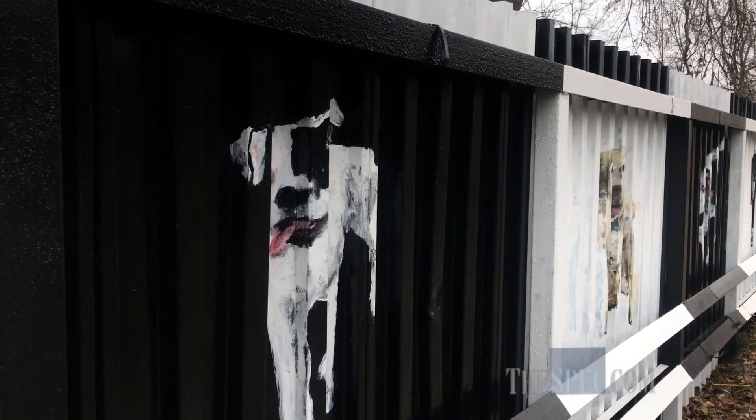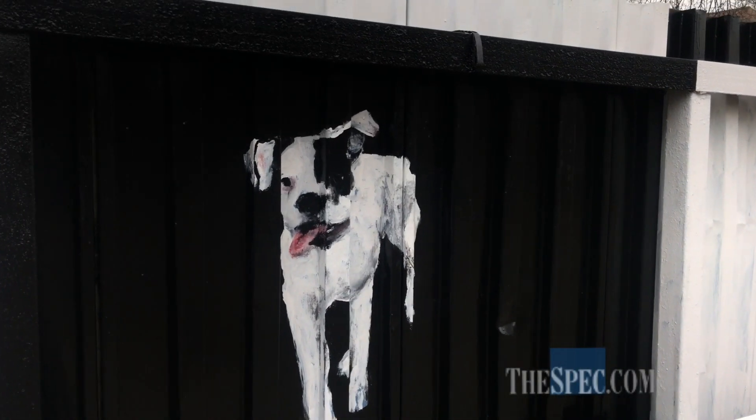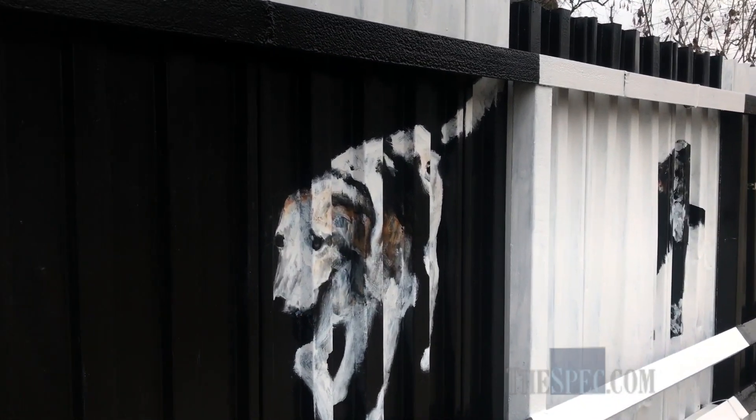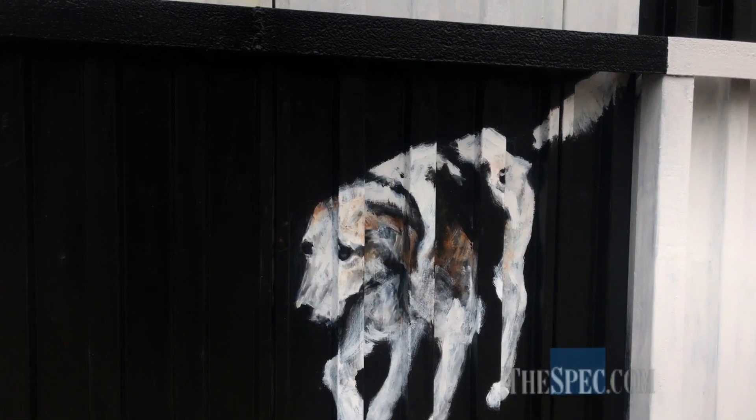It was not really a perfect situation for any high art — the corrugations on the fence were really deep and I wasn't sure how to deal with them, so I just did every dog differently without any real approach.